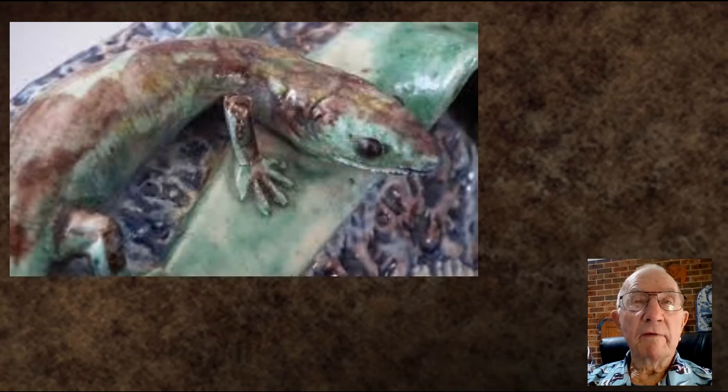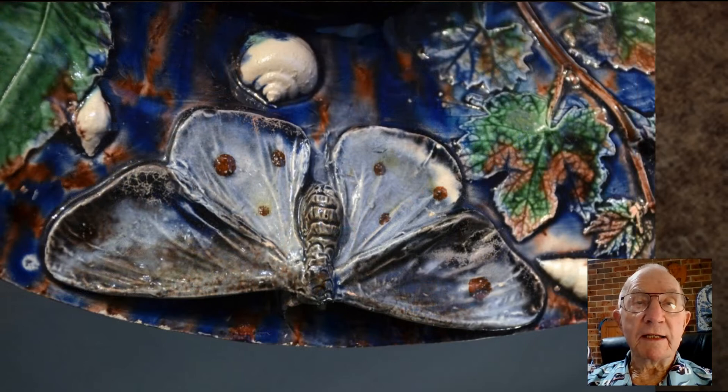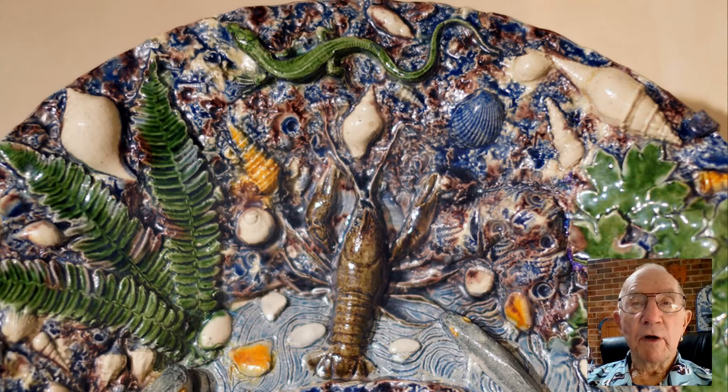Captured subjects like frogs and lizards were kept alive, their bodies preserved intact and unblemished. Palissy caught snakes by hand with heavy rags, fish and aquatic creatures with nets, and frogs and lizards with knotted string.